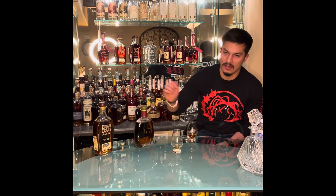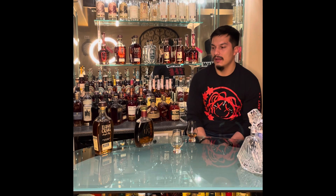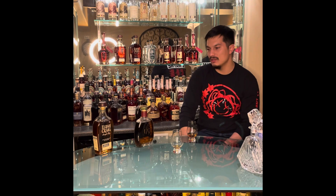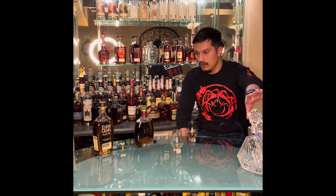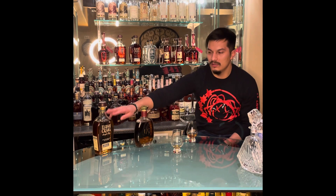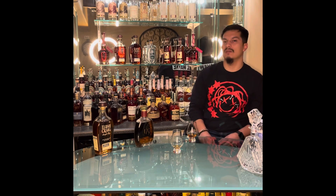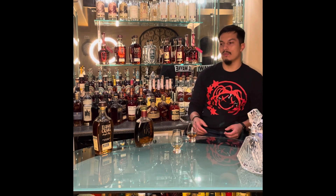I can't see why a rye lover wouldn't love that. I have to be honest — I opened that one a week ago. I like to open a bottle, taste it, and then come back a week or two later. With no age statement, a week is all it needs. You can see that decanter — that's a great tool for opening something in the afternoon and by dinner time making all the advancement you'd get from a week of breathing with the cap on.